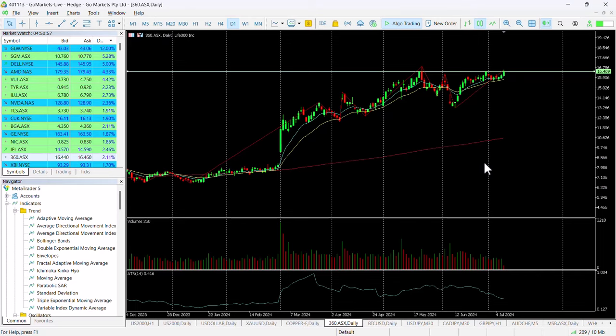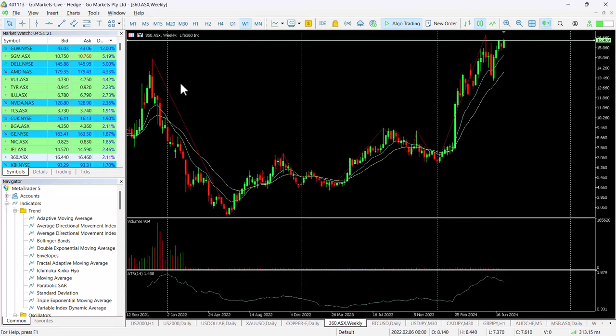Looking at the chart right now, you can see we're back up at this key 1650 level. We tested it a couple of weeks ago and also in the middle of May — it's a really key price point for this stock. We look as though we're going to give it another crack today. This is all-time highs on this stock — look back at the weekly chart and you can see that.